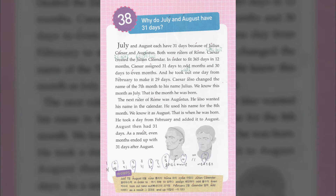Caesar created the Julian calendar. In order to fit 365 days in 12 months, Caesar assigned 31 days to odd months and 30 days to even months, and he took out one day from February to make it 29 days.